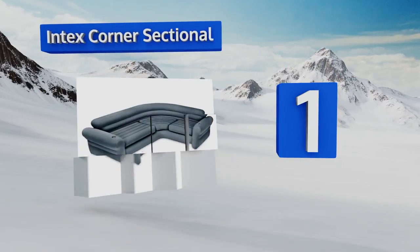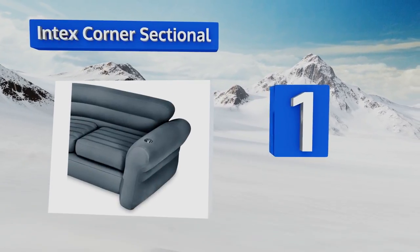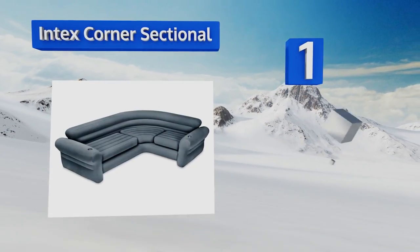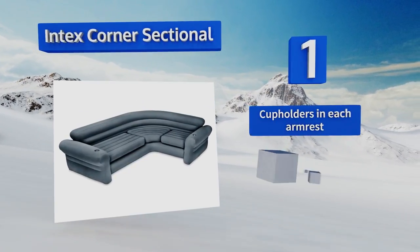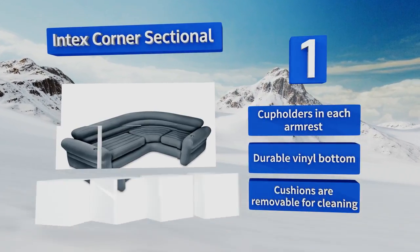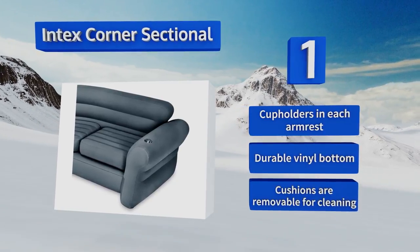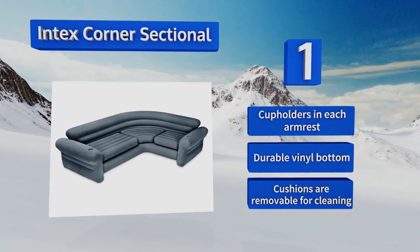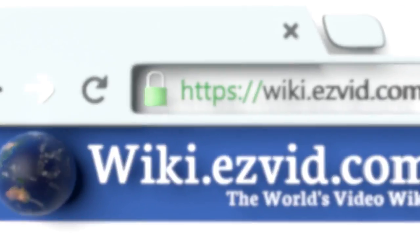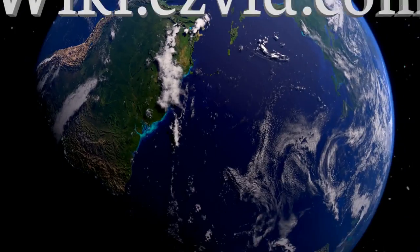Taking the top spot on our list, it might be hard to believe that you can comfortably seat four people on an inflatable couch, but when you choose the Index Corner Sectional you most certainly can. This wraparound beauty has an overall weight capacity rated at 600 pounds. It boasts cup holders in each armrest, a durable vinyl bottom, and cushions that are removable for cleaning.